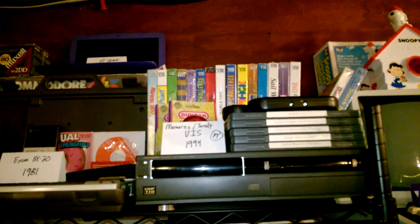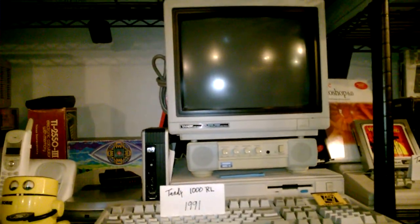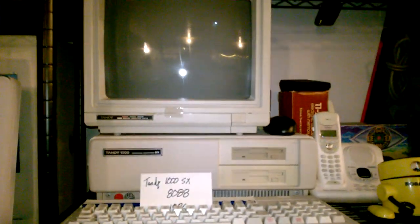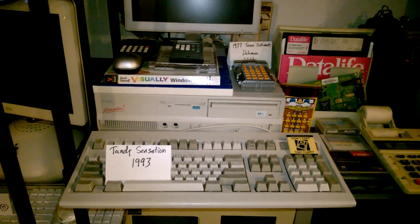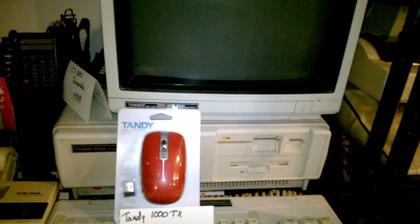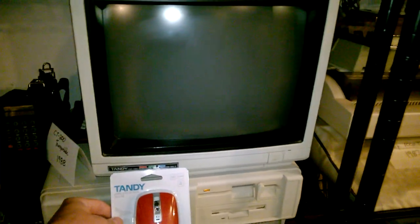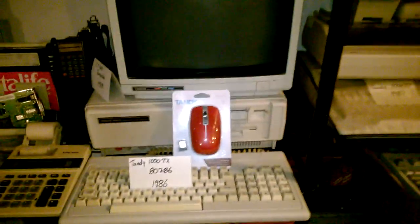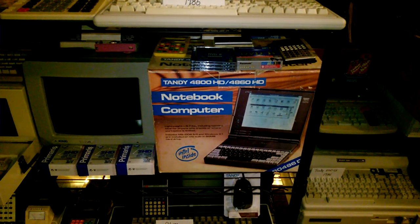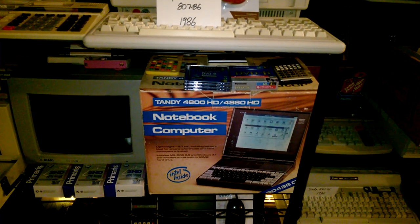Tandy VIS — video information system, cool little system. Here's your 1000RL, I'm still looking for an RLX. 1000SX, here's your CM5 monitor. Tandy Sensation — one of Tandy's coolest computers they ever made, multimedia machine, works. This is the TX — that was a step up from the SX. I've got a little Tandy mouse that they came back out with before Radio Shack shut all their stores down. That's a laptop I sold back in the 90s — doesn't work but kind of cool. Those things were like $3,000 to $3,500.